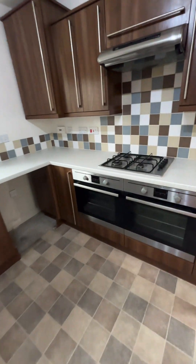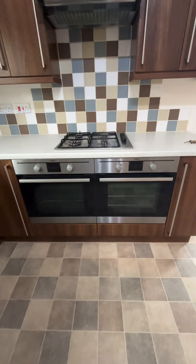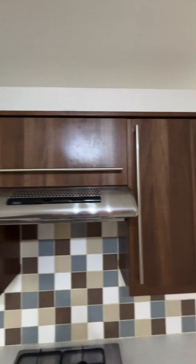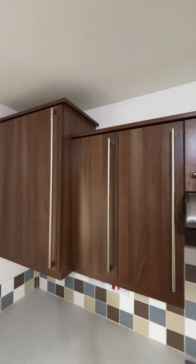We have the double ovens with the gas stove, and there's plenty of storage space.